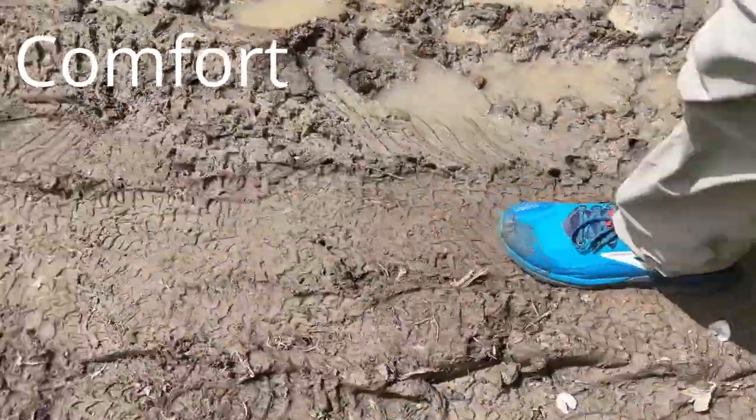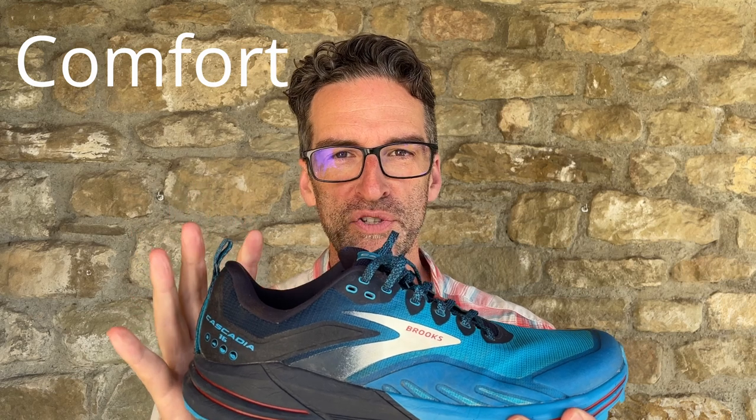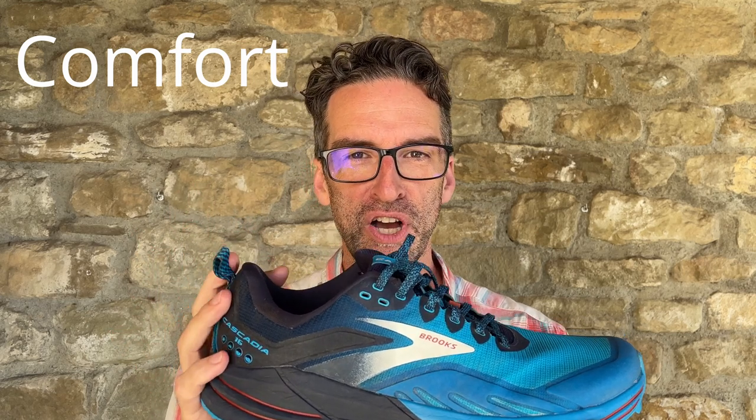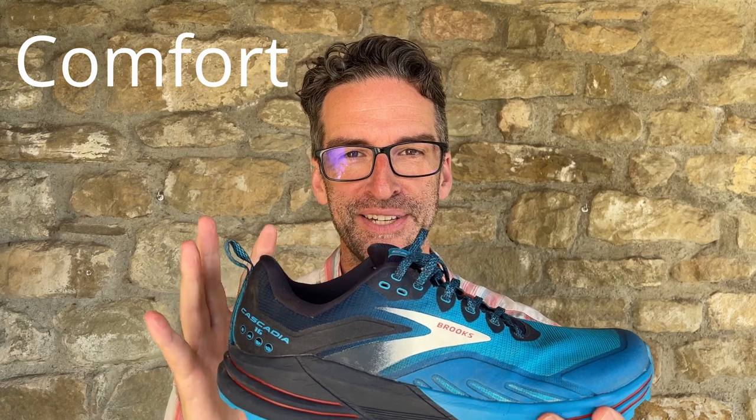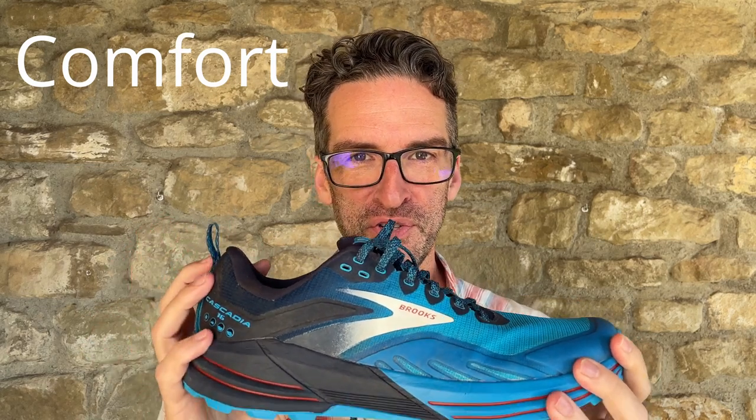The Brooks Cascadia 16 is the most traditional and reliable of the three shoes I tested. They feature very balanced cushioning — not too soft and not too firm. My feet always felt well supported and protected in these shoes even on the longest and most arduous legs of the hike, and I really appreciated the stability and support they provided.